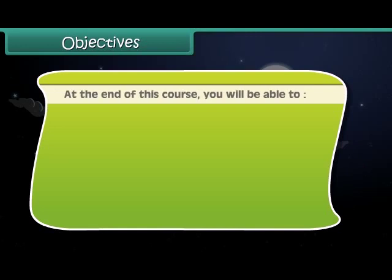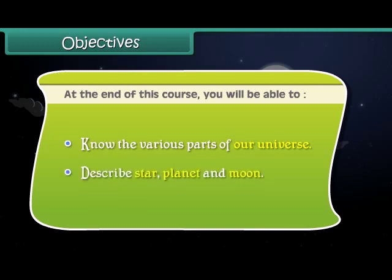At the end of this course, you will be able to know the various parts of our universe, and describe stars, planets and the moon.